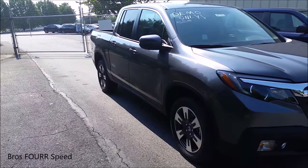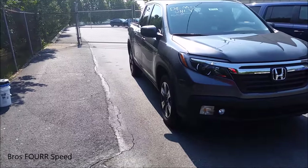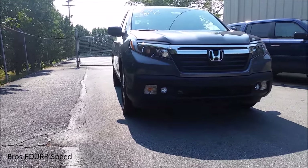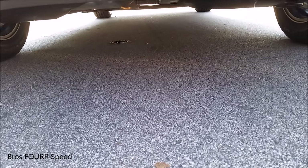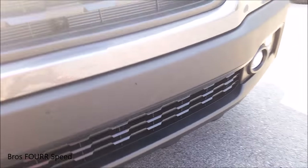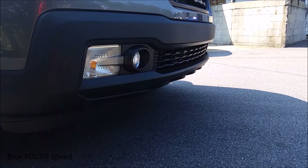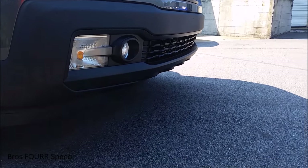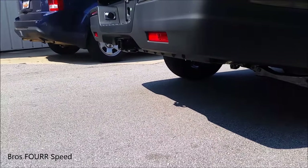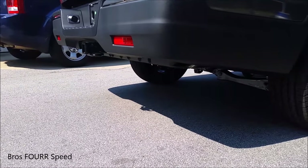All models feature 18-inch wheels with different finishes available. This model features two-tone alloy wheels. For the brakes you get 12.6-inch ventilated front discs and 13-inch solid rear discs. The wheelbase on this truck is 125.2 inches, the length measures 210 inches, the width is 78.6 inches, the height is just over 70 inches, and ground clearance is 8 inches. The approach angle on the front-wheel drive models is 19.2 degrees and 20.1 degrees for the all-wheel drive. The departure angle for the front-wheel drive is 21.4 degrees and 22.1 for the all-wheel drive.